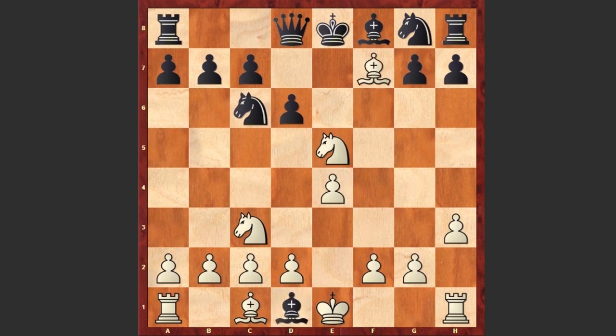Bxd1 — here we go — Bxf7 check, Ke7, and Nd5 checkmate.